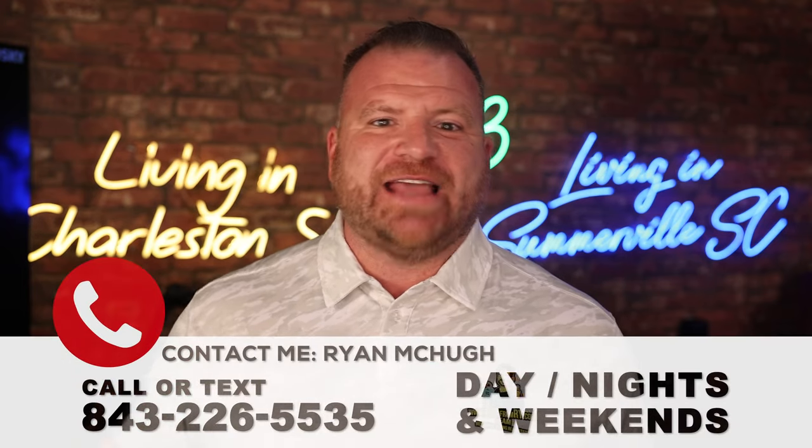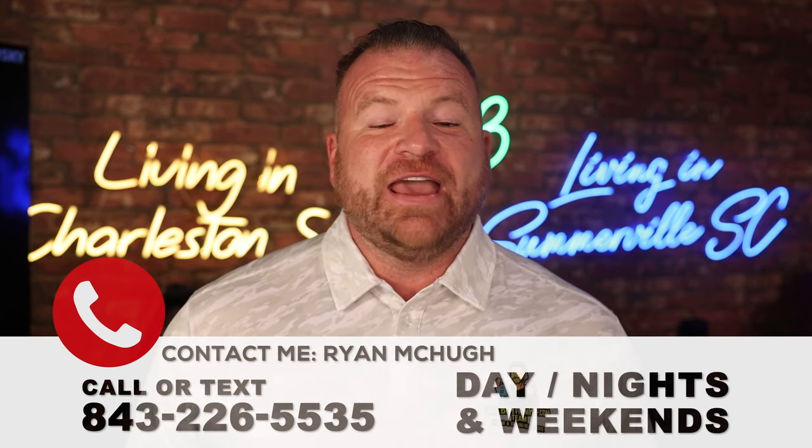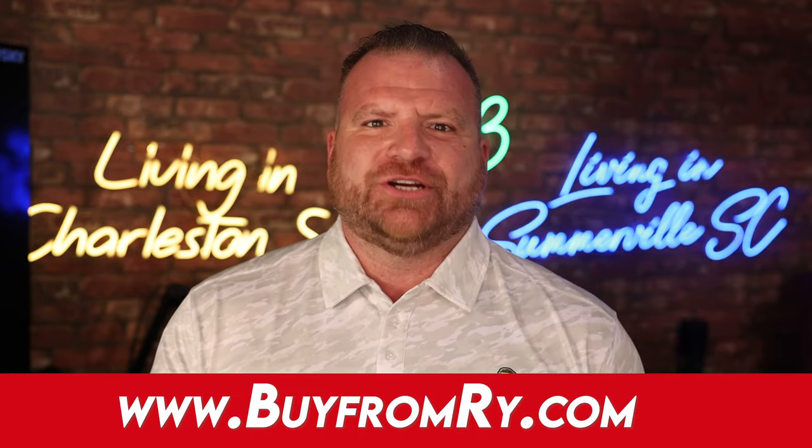If you found this video helpful, don't forget to give me a thumbs up and subscribe to this channel for more helpful tips about living in or moving to Summerville, South Carolina. I'm the guy. The only way I can help you or your family find a home here that fits your lifestyle is if you reach out — give me a call, shoot me a text, days, nights, weekends, it doesn't matter: 843-226-5535. Don't forget to hit that subscribe button and tap that notification bell. Once again, I'm Ryan McHugh, your neighborhood expert. Want to see available properties now? Go to www.buyfromrye.com, and I'll see you next time.